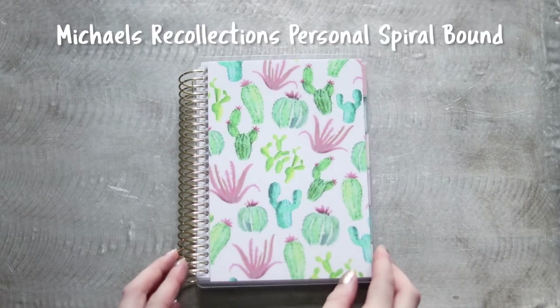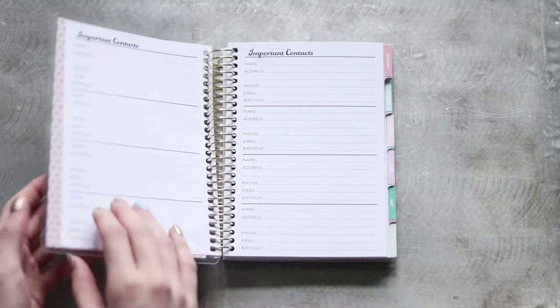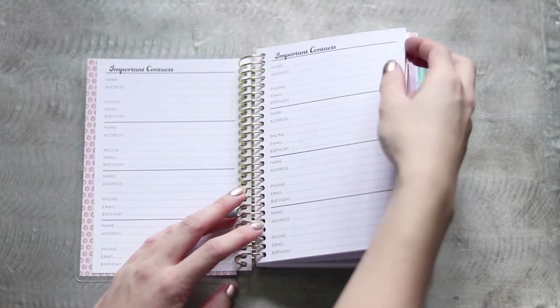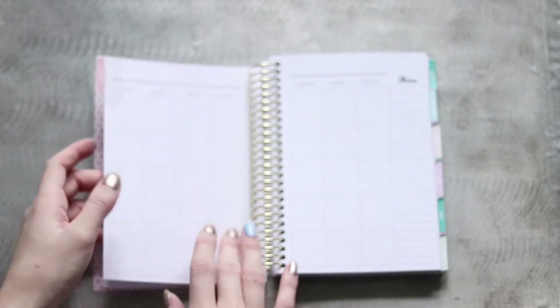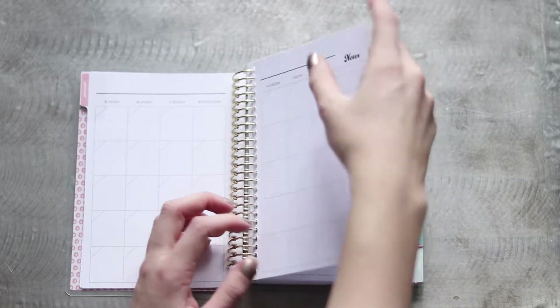I have this cacti pattern personal size spiral bound planner from Michael's. These planners are undated but were included in the 50% off sale, so I grabbed one to use for anything educational. While I'm on leave, I've been using it to track which Skillshare classes I've been completing or want to complete. The month stickers have a bit of trouble staying on, but I've used some Tombow Runner adhesive to try and help them stay put.